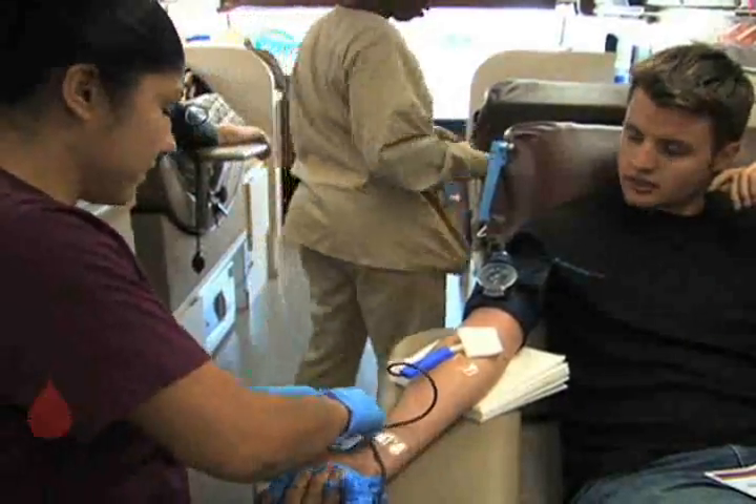Every day, hundreds of pints of blood are drawn and taken to this area of the lab where they are placed in color-coded containers according to the day of the week.